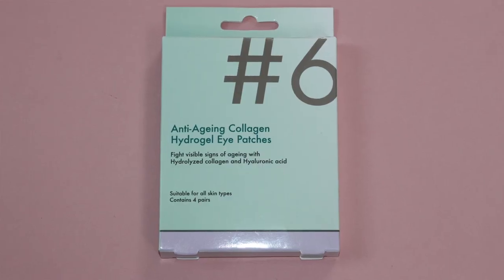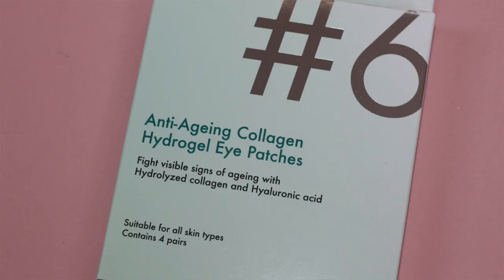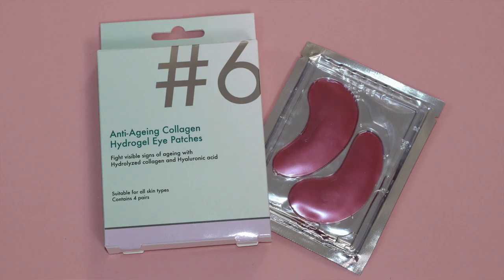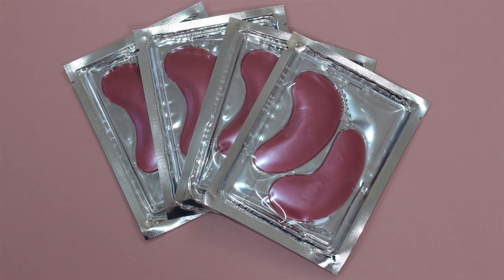The eye patches were one of my favourite add-ons to the line. They're for all skin types, you get four pairs for a pound, and they fight visible signs of aging with hydrolyzed collagen and hyaluronic acid. You leave them on for 20 to 30 minutes — I generally apply them in the morning while doing my makeup. They're a great pick-me-up and although I didn't see anti-aging benefits, I've bought quite a few packs because they're great value and they really do hydrate the under eye.